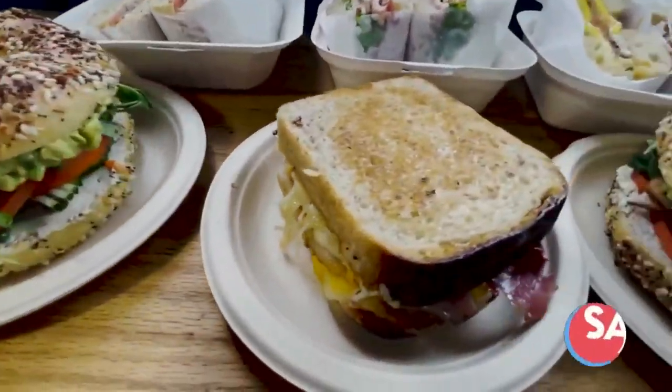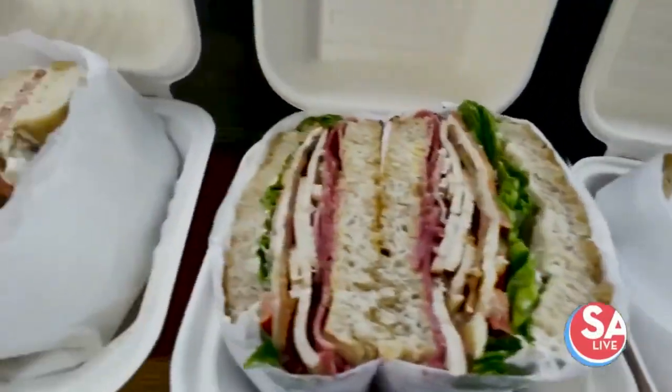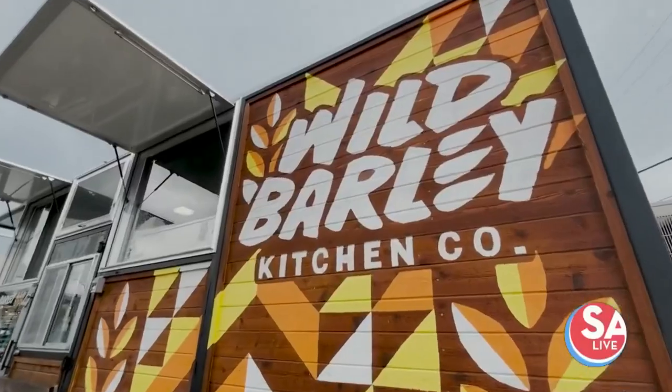Come check us out sometime soon. We're here at Broadway News for the next couple of months. We're open from 8 a.m. to 2 p.m. Thursday through Sunday, and also open Friday evenings from 4 o'clock to 8:30 or sellout for the pizza service. Follow us on Instagram at Wild Barley Kitchen Co. — we have everything there and you can also order online.